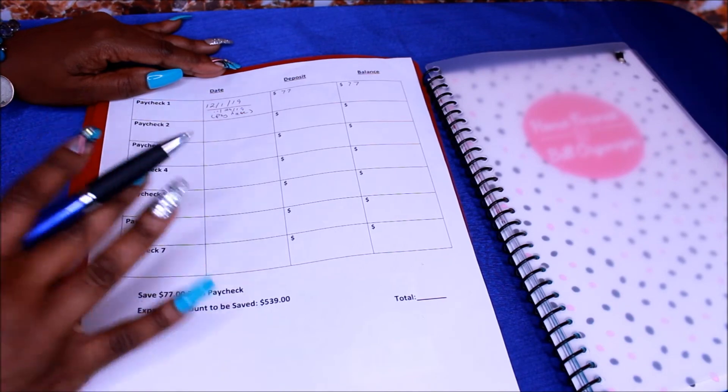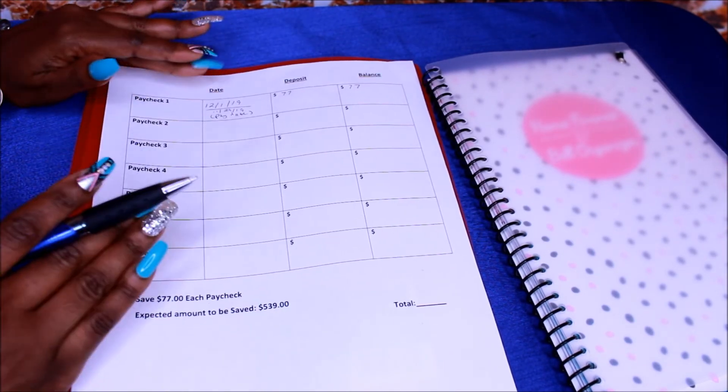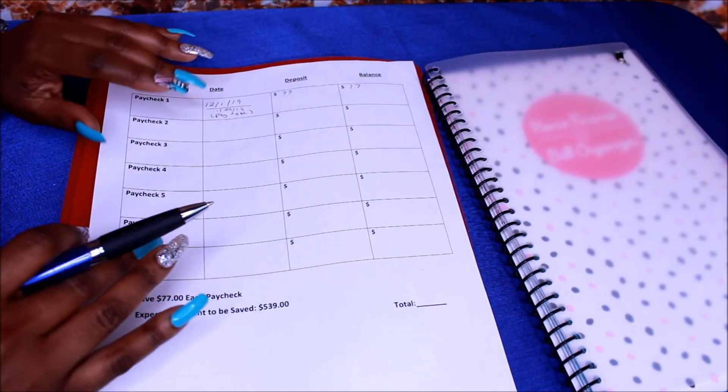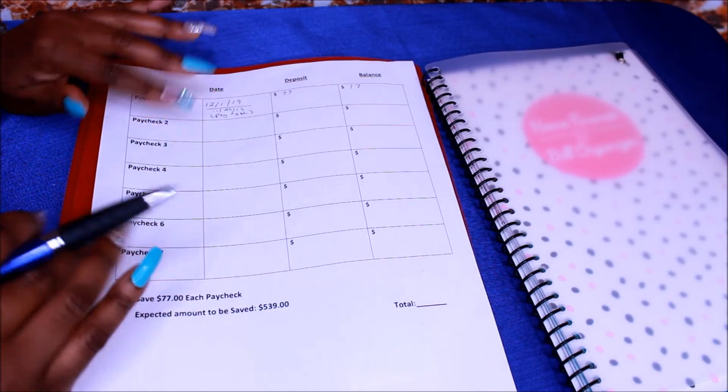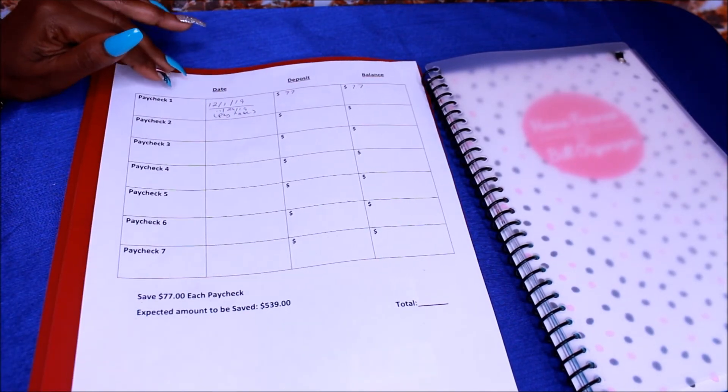So if you guys are in, please let me know and let me know how you're doing. Let me know if you're going to start now or start in January or however you're going to do it. You can start whenever you want to. I'm starting now because I want to get a head start, and I want to have this amount of money by the time February hits.